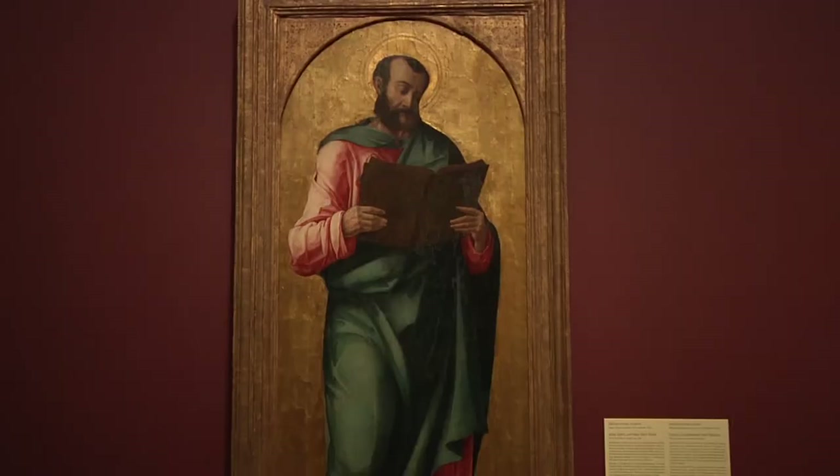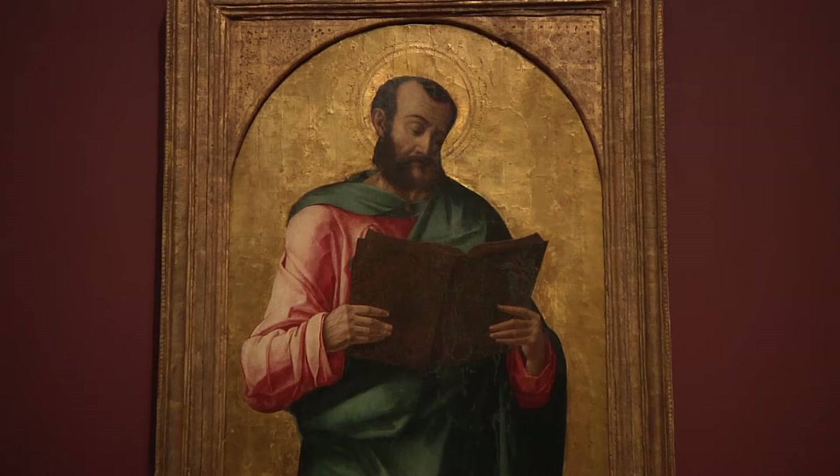I think we can also identify this panel as being of Saint Mark, an evangelist shown with a book, with that beard and these colored robes. That matches up to Vivarini's other depictions of Saint Mark.